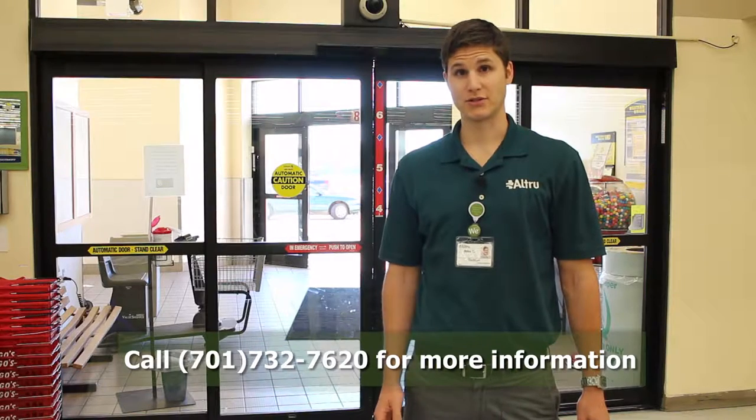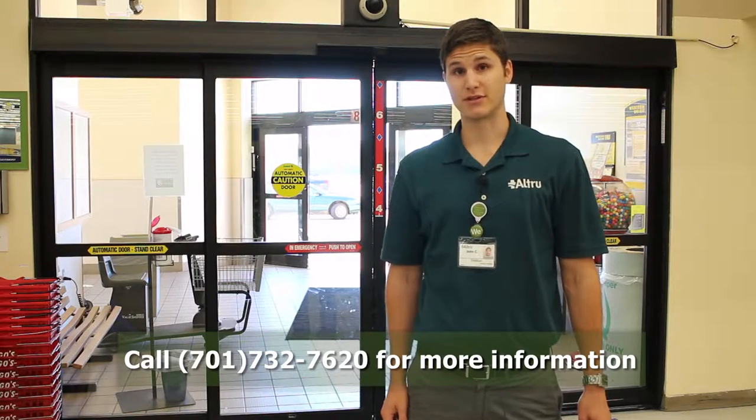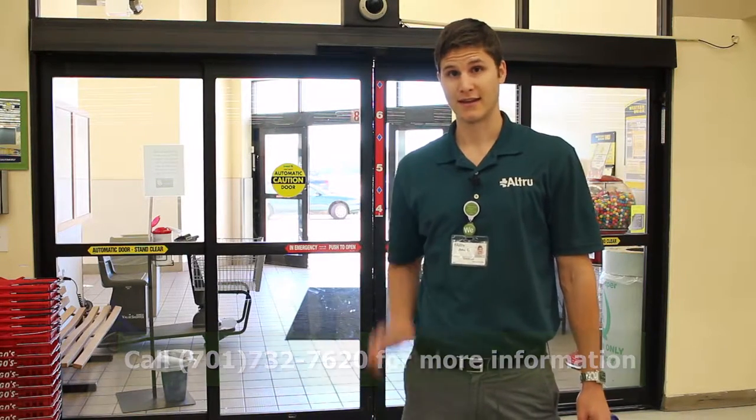Thanks for joining me today. If you have any other questions about the grocery store, be sure to contact one of Altru's registered dietitians for more information. Have a good one.